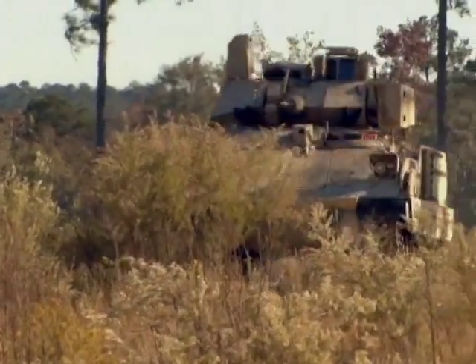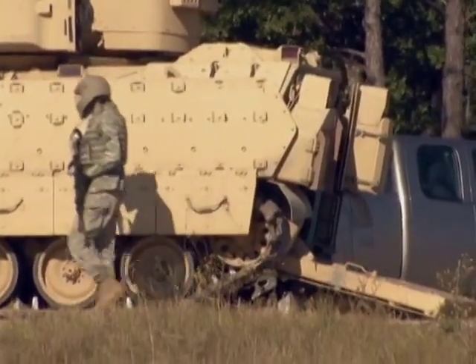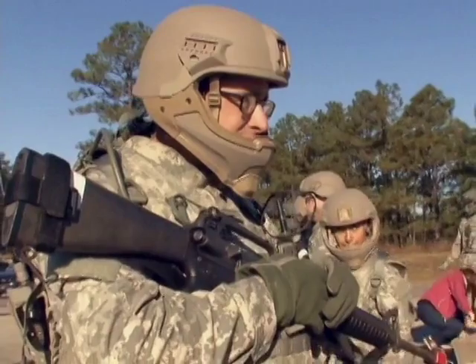One of the things that mounted soldiers deal with right now is they carry two helmets — their advanced combat helmet and a combat vehicle crewman helmet. Managing two helmet systems, whether mounted or dismounted, can be a challenge. So one of the ideas today was to demonstrate that a mounted or dismounted soldier could wear one headgear system and still be able to perform their mission.